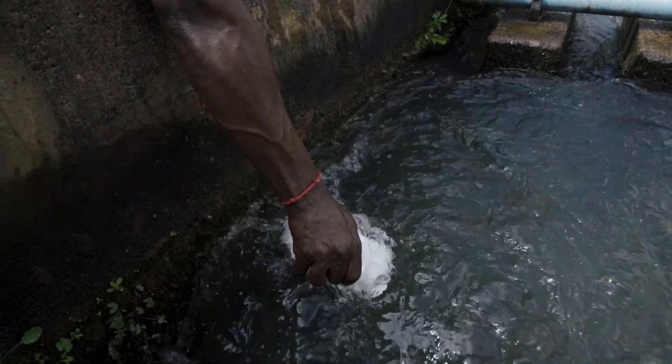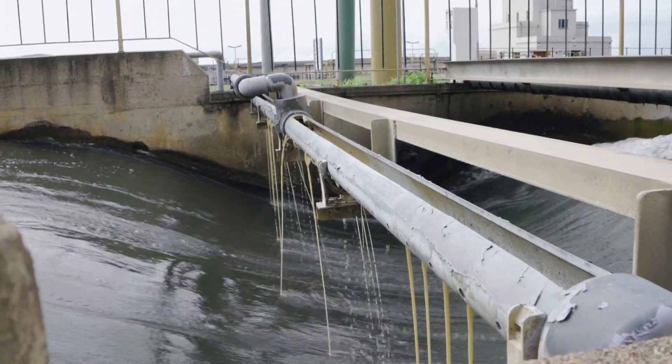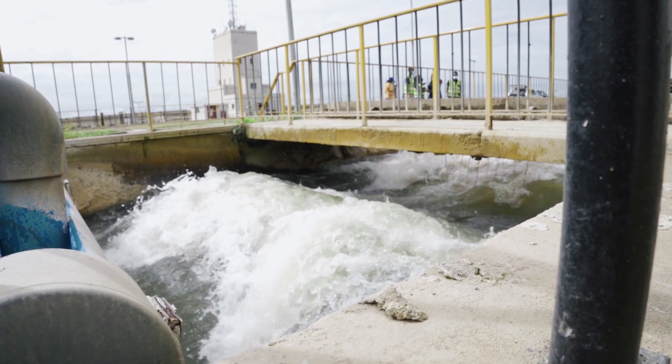Chemicals are added to the raw water to remove the dirt or pollutants. Once the chemicals have been added, water passes through flash mixes for even mixing of all the chemicals.